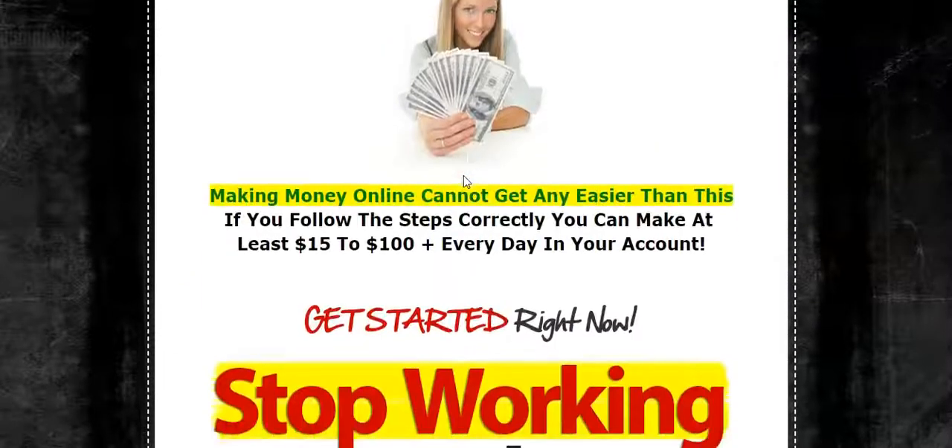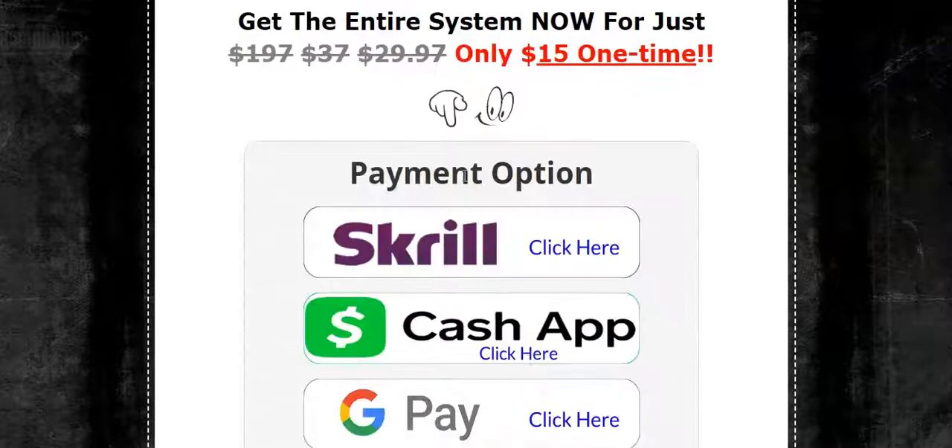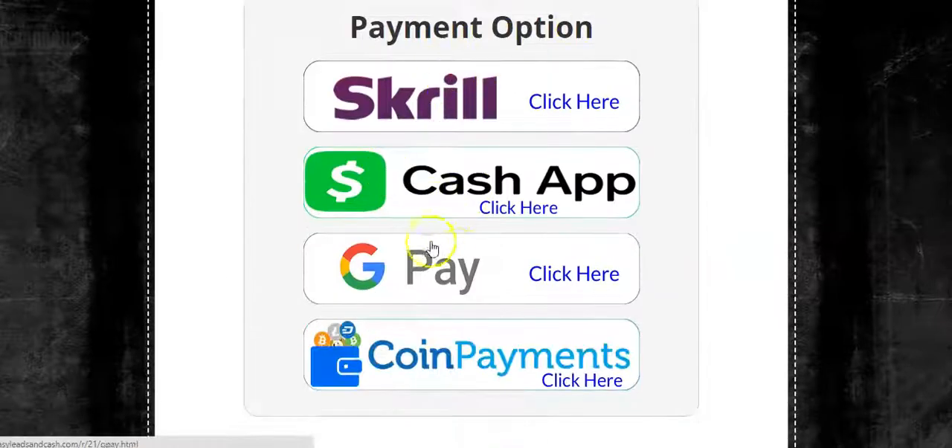This is the most important part: the system costs $15 one time and you'll never pay anything else — no admin fee, no monthly fee, nothing like that. Once you become a member, you'll be able to collect those $15 commissions to your Cash App, Google Pay, or Coin Payments.